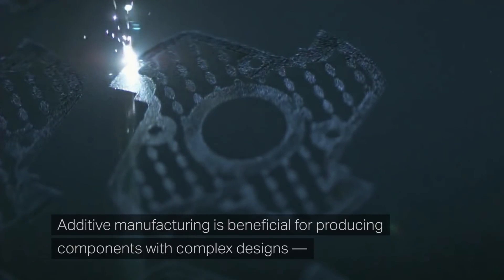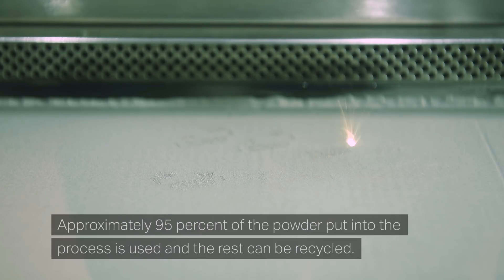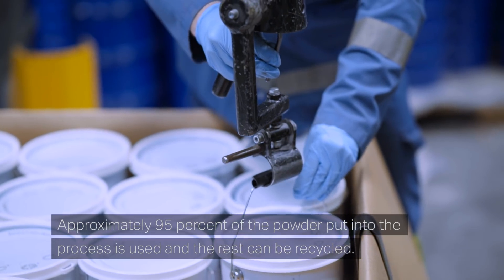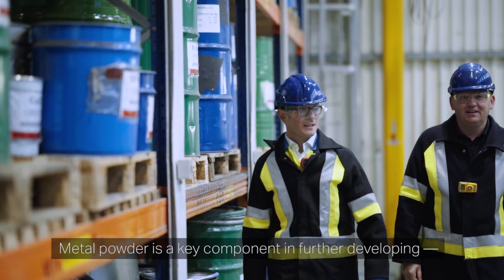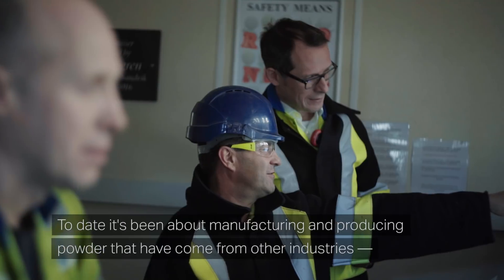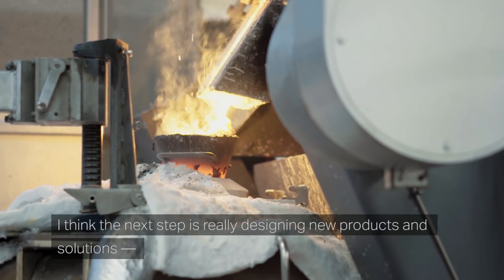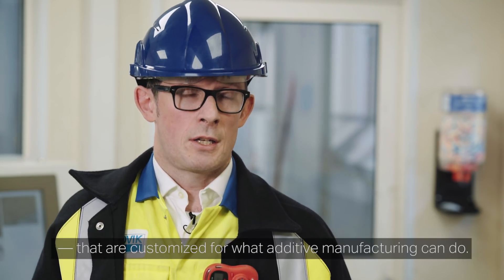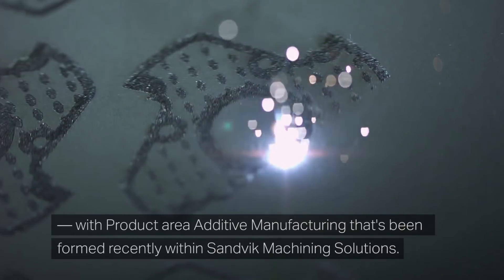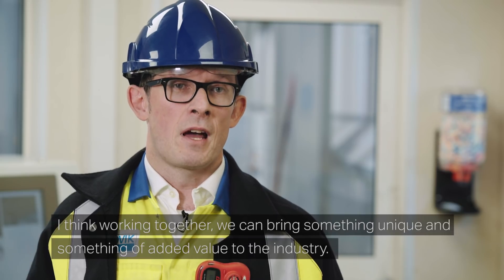Additive manufacturing is beneficial for producing components with complex designs or those benefiting from being light in weight. Approximately 95% of the powder put into the process is used and the rest can be recycled. Metal powder is a key component in expanding the unique opportunities that additive manufacturing brings. The next step is really designing new products and solutions customized for what additive manufacturing can do, and we're working with other parts of Sandvik — including the product area additive formed recently within Sandvik Machining Solutions — to bring something unique and of added value to the industry.